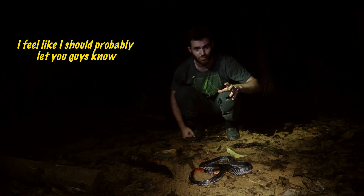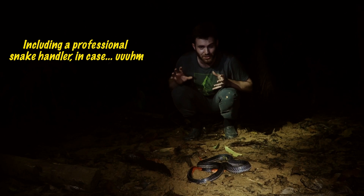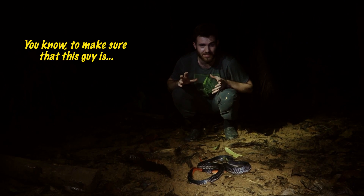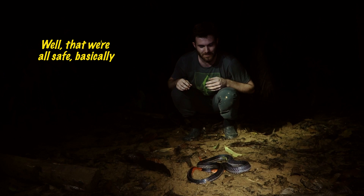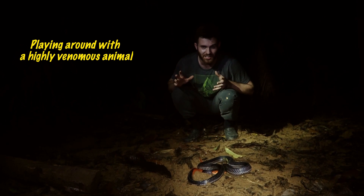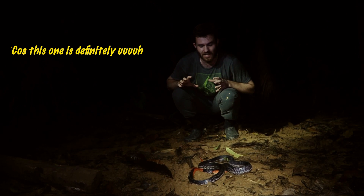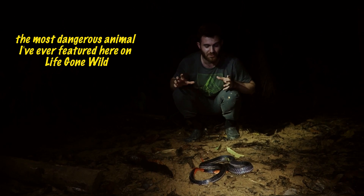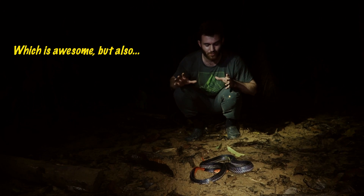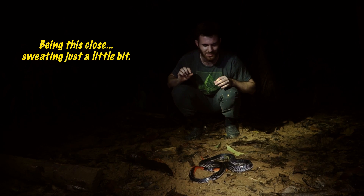I feel like I should probably let you guys know that we've got a full team of people around, including a professional snake handler, to make sure we're all safe. I'm not just out here on my own playing around with highly venomous animals. This one is definitely the most dangerous animal I've ever featured here on Life Gone Wild, which is awesome — but being this close, sweating just a little bit.